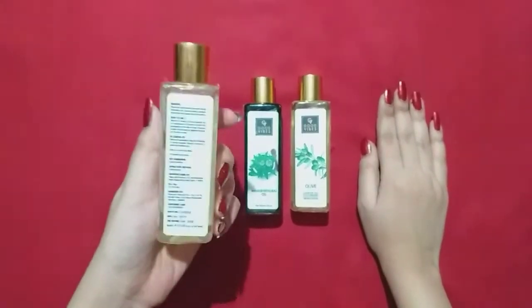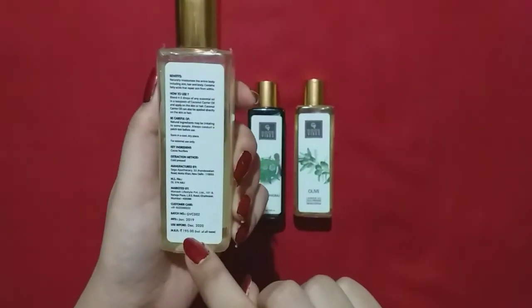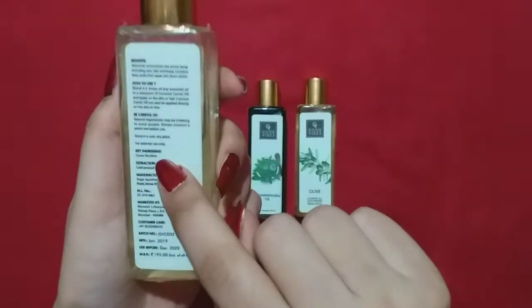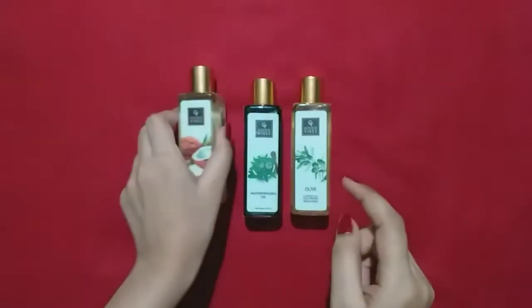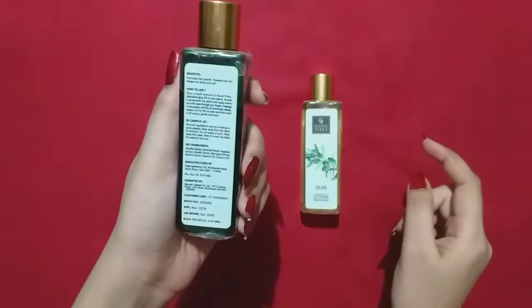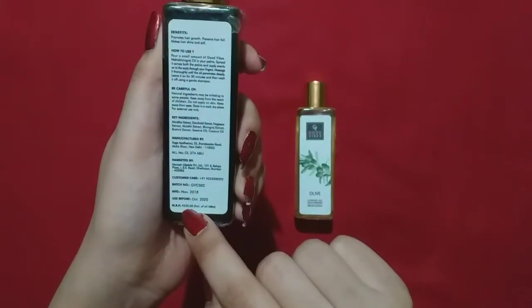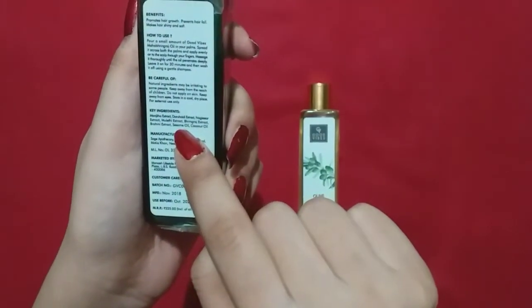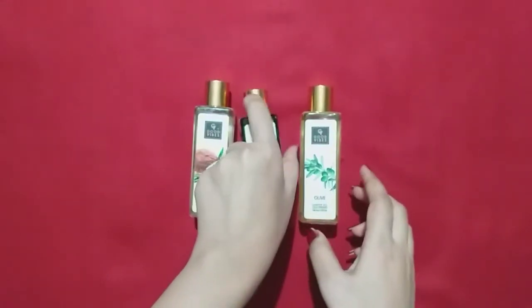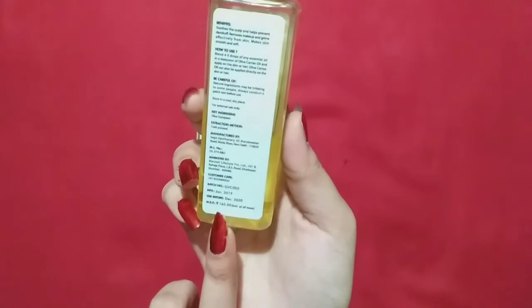First is coconut oil, pricing is 195 rupees, and the ingredients are only key ingredients given. Next is Maha Bhringraj oil, pricing is 225 rupees, and you can see its ingredients. Last is olive oil, pricing is 165 rupees, and its key ingredients are also given.